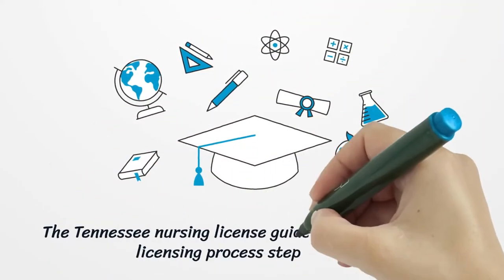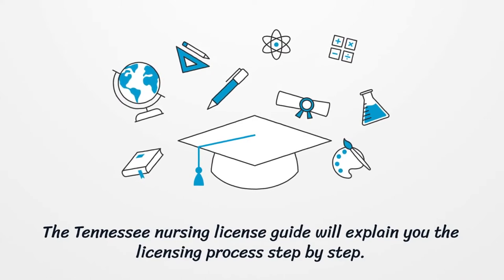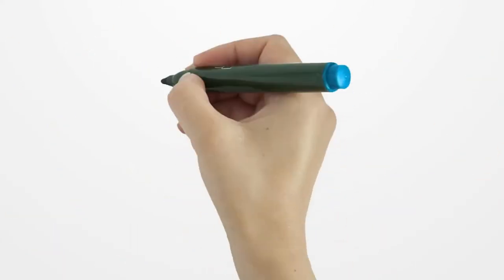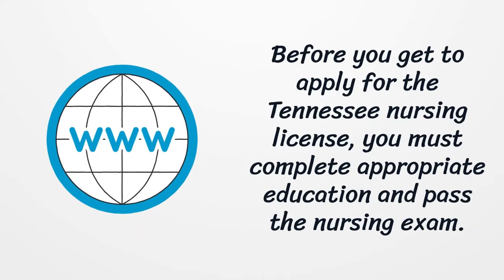The Tennessee Nursing License Guide will explain the licensing process step by step. Before you get to apply for the Tennessee Nursing License, you must complete appropriate education and pass the nursing exam.